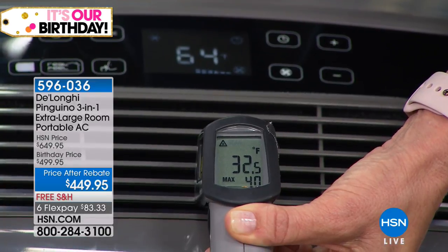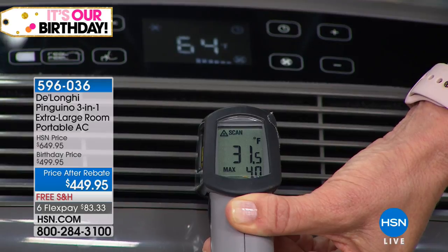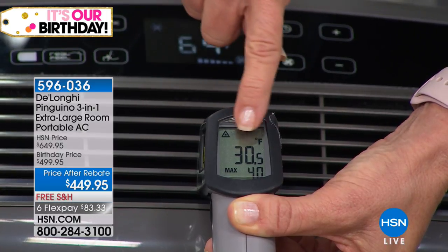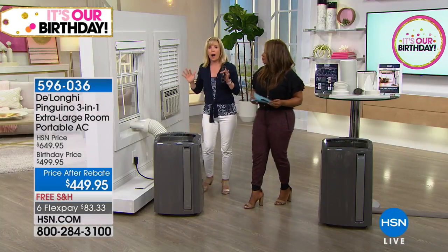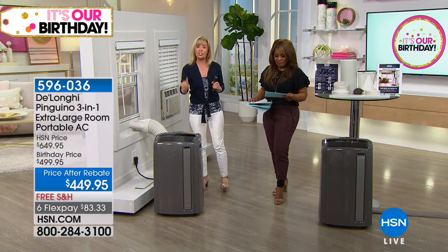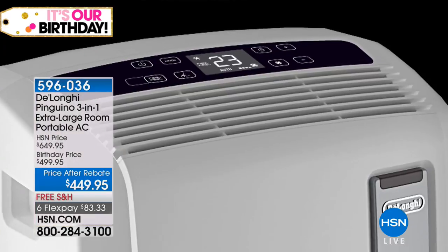Look at what this unit is doing right now — my hand is freezing. It's reading 30 degrees right there — that's the air coming out of the unit. This is DeLonghi's very top of the line. At 14,000 BTUs, the industry doesn't make more powerful than that. It will cool a room up to 700 square feet — an extra-large room. Easy setup: it takes one person about five minutes, no tools, no buckets of water to change, and no additional maintenance involved.